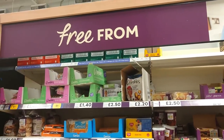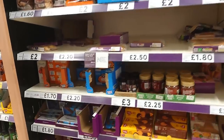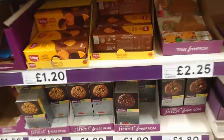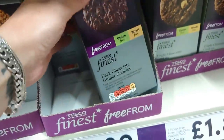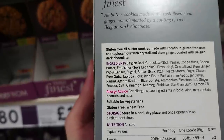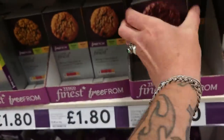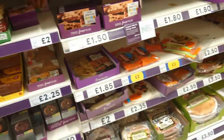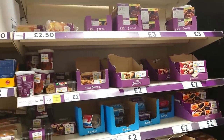If you are gluten-free as well, it is worth checking the free-from aisle, but you've got to be extra careful here. For example, you'll find things like this and think 'gluten free, wheat free' — but they will have milk in there. They're not marked vegan. You still have to check all your labels to make sure you're getting stuff that is actually vegan. But it is worth having a look in case there's anything here that grabs your fancy.